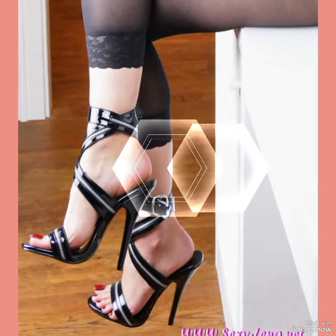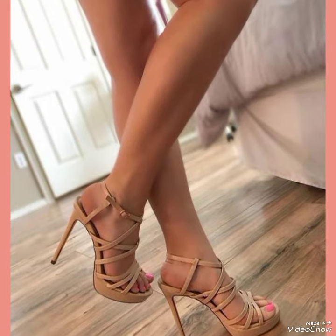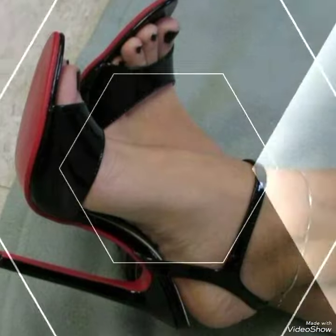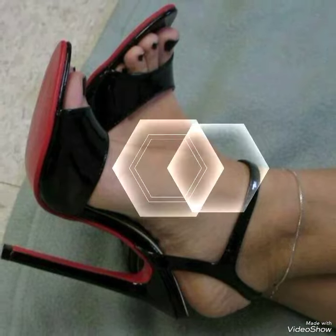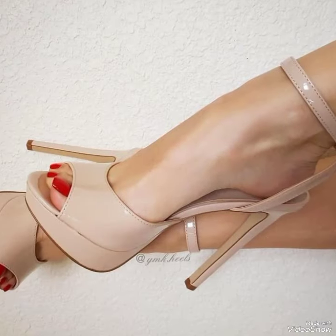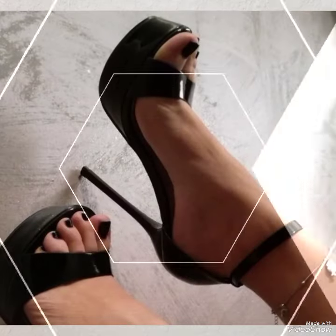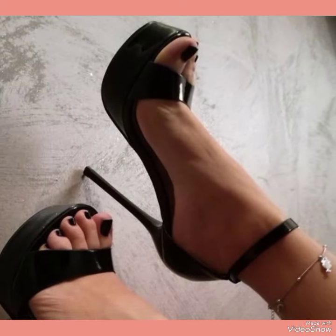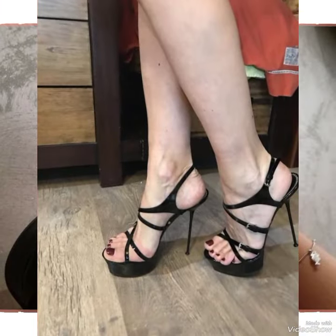When you watch this video till the end, you will know about beautiful designs one by one, and I am sure you will find your choice in this amazing collection of stiletto high heel sandals. All these designs and styles are introduced for yourself — make them part of your wardrobe and you will definitely like it, and your outfit will perfectly match with these designs.